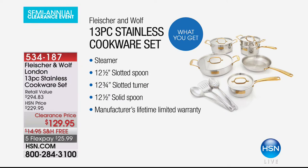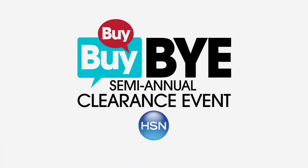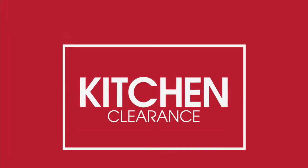Wait, there is more — and believe it or not, it does have a lifetime warranty. You're going to get the slotted spoon, the turner, and the solid spoon. $129.95 is your price — the lowest price we have ever offered with that lifetime warranty. This is a complete kitchen makeover, all for under $130.